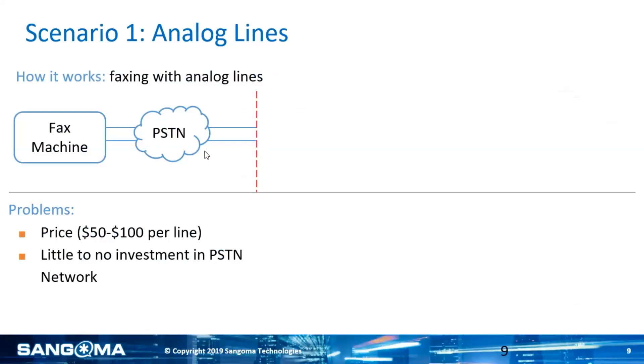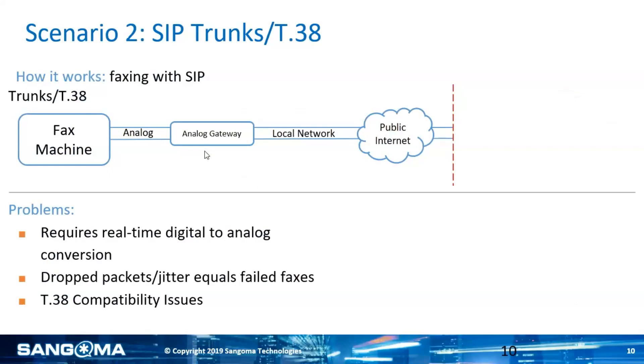So analog lines work 100% of the time as long as you're in an area that doesn't have issues with copper phone lines when it rains. But the expense — 50 to 100 bucks per line — and that usually doesn't even include any pages you've got to pay on top of that. So a lot of folks look at SIP trunks, since everything else is SIP trunks. The issue there is you typically need to put a gateway in to connect to the fax machine, and that gateway is going to go out over the internet, requiring real-time digital to analog conversion, which can be problematic.